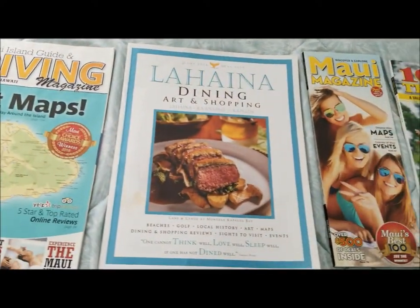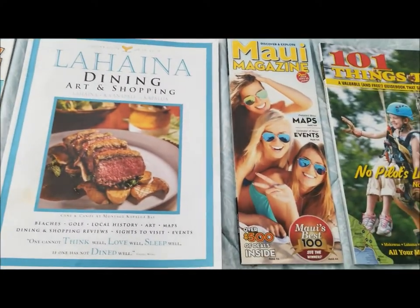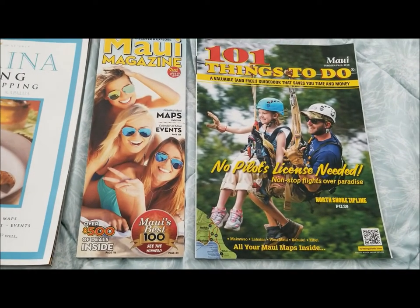The other one is Lahaina Dining, but there's also one for Kihei and Wailea. The thinner one is also a good magazine, and then there's 101 Things to Do — that's a great one to take back with you to remember your trip.